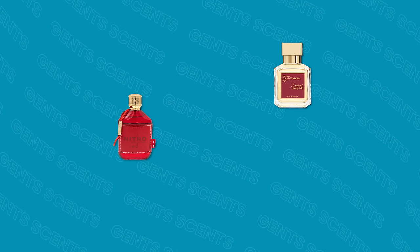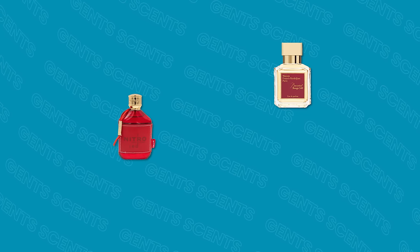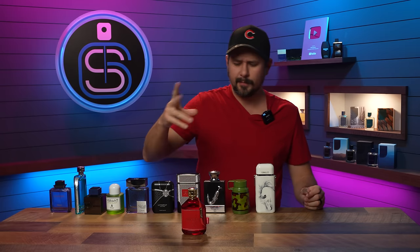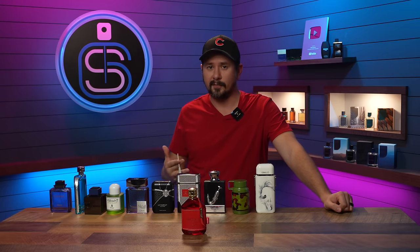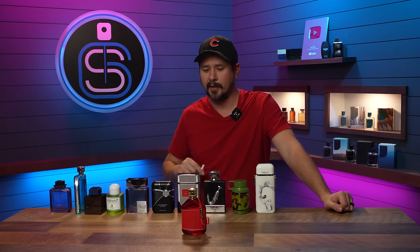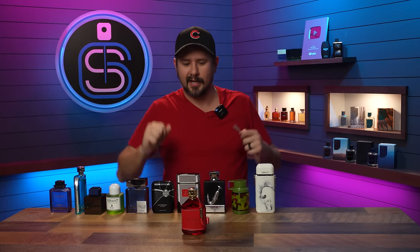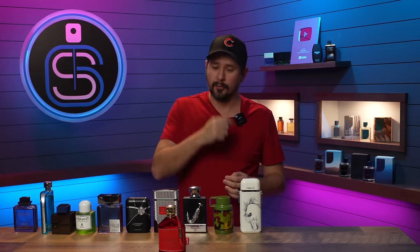Next: Nitro Red from Dumont. This is another hybrid — Baccarat Rouge 540, which is where the red comes from, and Invictus from Paco Rabanne. It is more Invictus than BR540, especially off the top — very bubblegummy and sweet. As it dries down, more of the BR540 comes out, so you really need to wear it on skin to see where the hybridization happens. It is a big compliment-puller, very versatile, and pretty cheap.